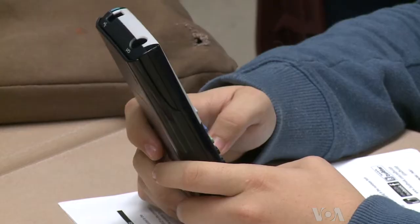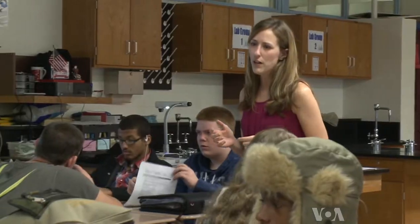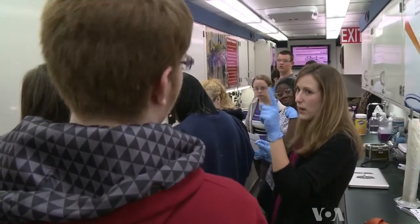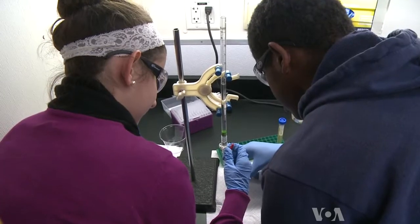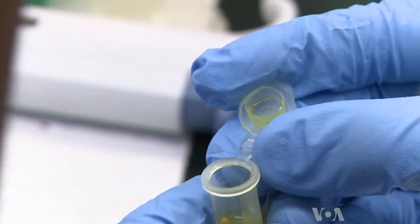When the students return to the classroom, they continue working on the results of their experiment with chemistry teacher Leah Warble. We want to make sure they know how to do it and also how to apply that to the next step. Well, there's 1,000 microliters for every 1 millilitre. Warble says students usually don't know what they're interested in until they're exposed to it. The mobile lab is an innovative way to provide that exposure.